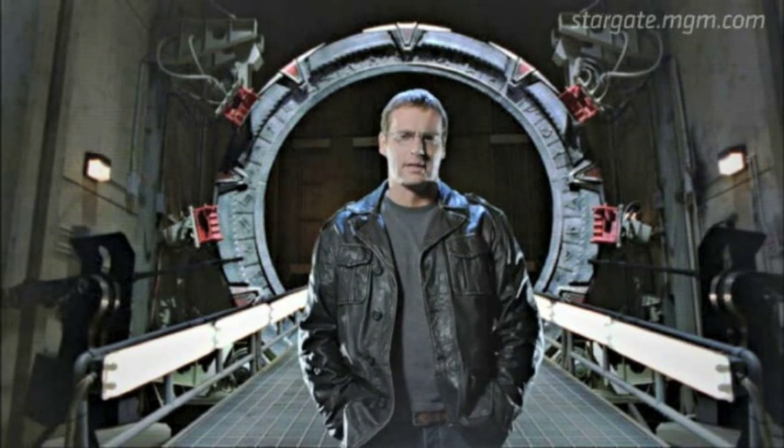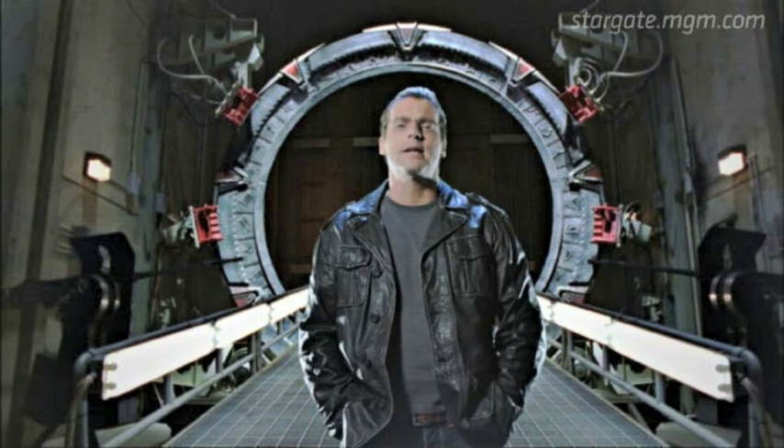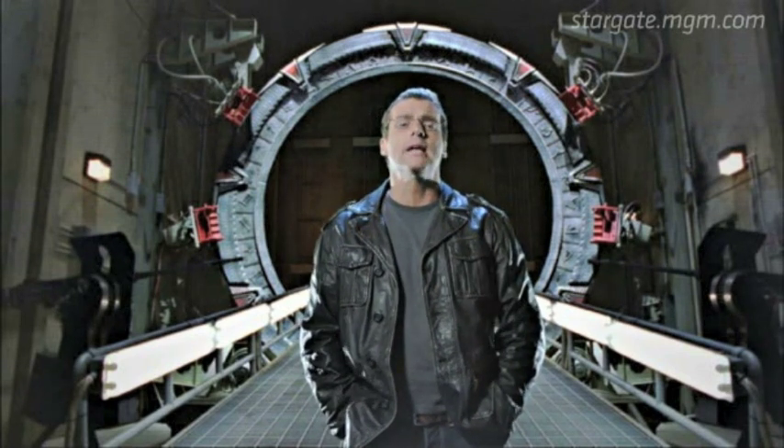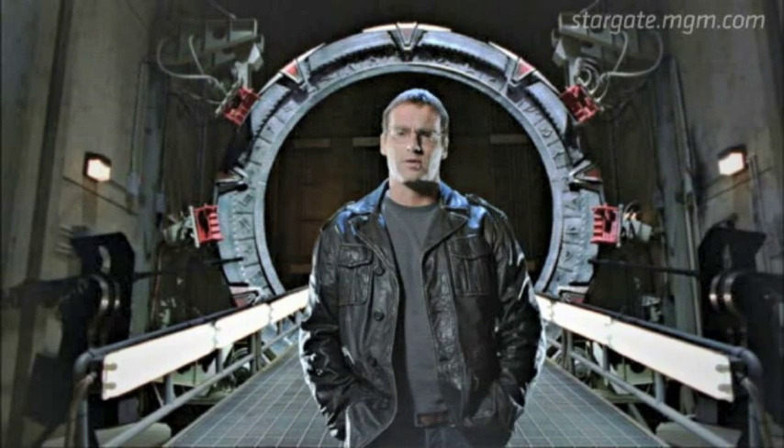Hello, I'm Dr. Daniel Jackson, and behind me is a Stargate. Found in Giza, Egypt in 1928, we now know it was originally built millennia ago by an alien race who we call the Ancients.